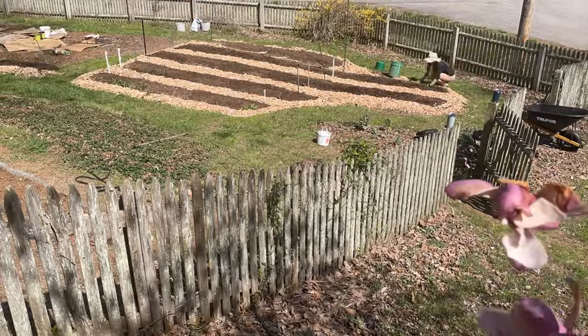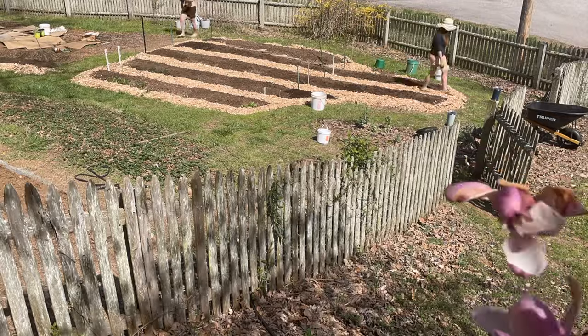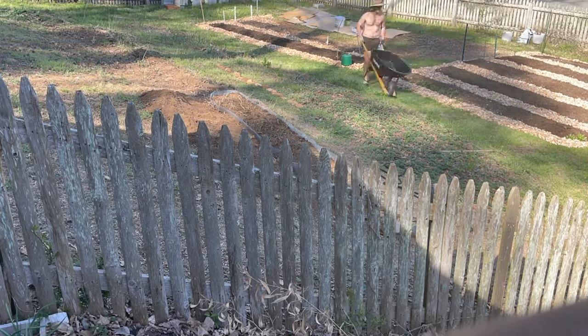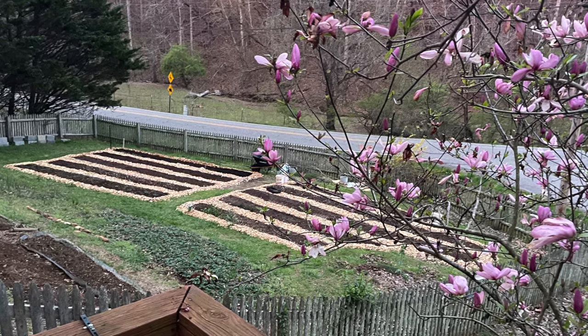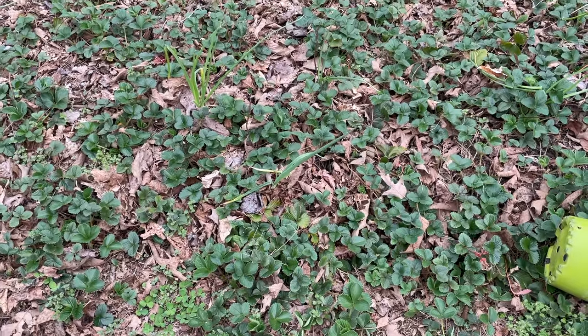When you first start out doing it, I said to Scott, 'this is a mess, it doesn't look good at all,' and he said, 'trust the process, it'll be fine.' And it looks really good now. Our neighbor who comes for a walk every afternoon offered us his tiller — begged us to use it. We just told him to wait and watch what we're doing.